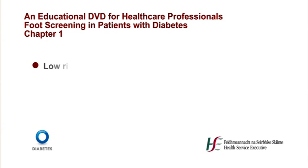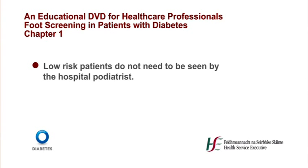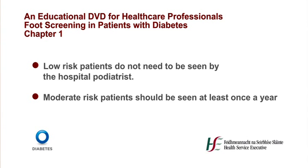The National Diabetes Programme has devised a model of care where patients will be examined and, depending on their examination, they will be classified as either low risk, moderate risk, high risk, or active foot disease patients. Low risk patients do not need to be seen by the hospital-based podiatrists. Moderate risk patients are those who have either absent sensation or absent foot pulses, and should be seen at least once a year by a podiatrist based in the community or in the hospital.